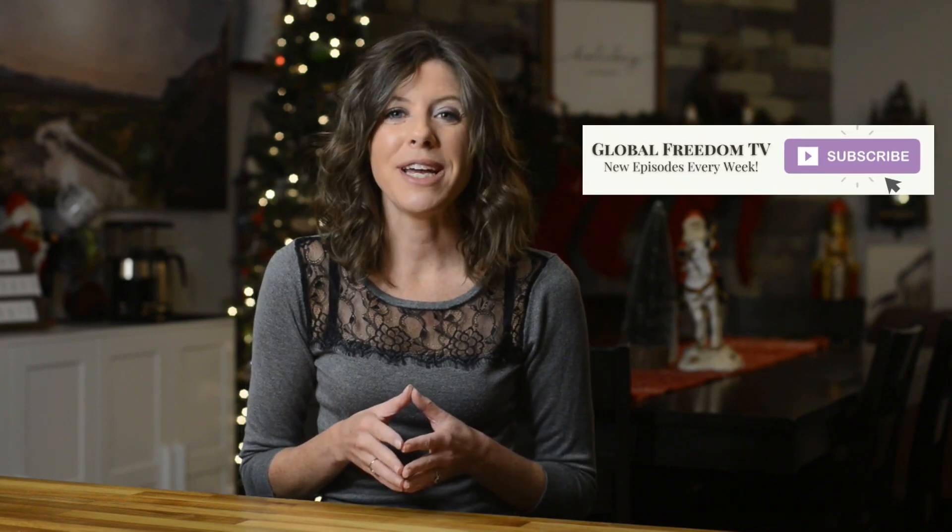My name is Jordan Mailey. I'm the co-founder of the Global Freedom Community alongside my mom and business partner, Kathy Schneider, where we give entrepreneurs the blueprint to start, grow, and automate your online business so you can create a profitable social media presence and a business that works for you 24-7. If you're new here, be sure and hit that subscribe button — we put out great new videos just like this one every single week.